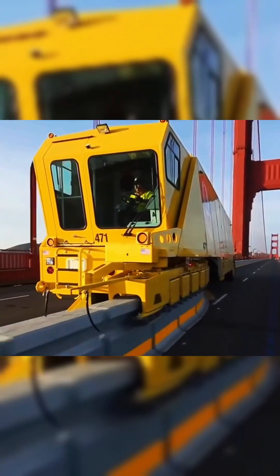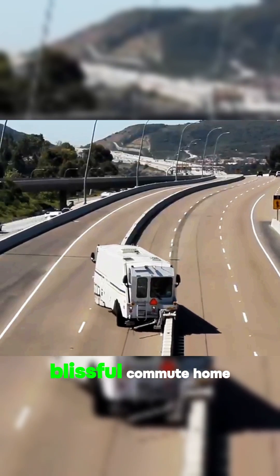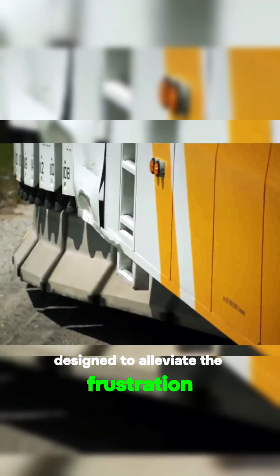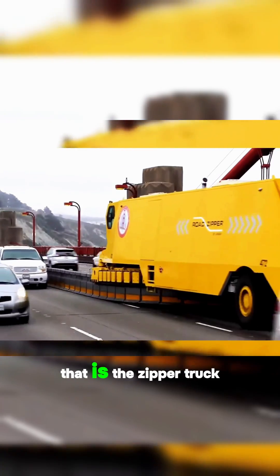This vehicle is awesome. It's not just any ordinary vehicle — it's your ticket to a blissful commute home after a long day's work. Picture this: a truck designed to alleviate the frustration of rush hour traffic jams. Behold, the marvel that is the zipper truck.